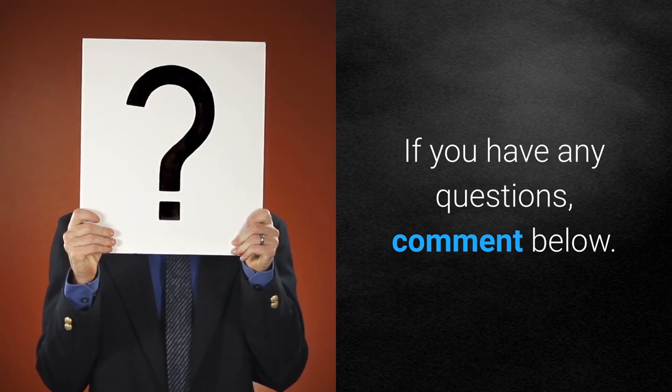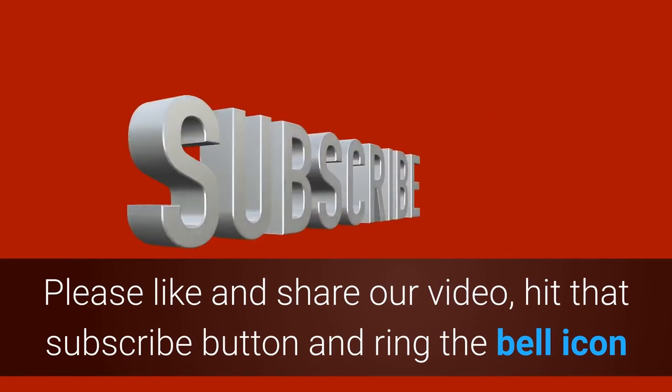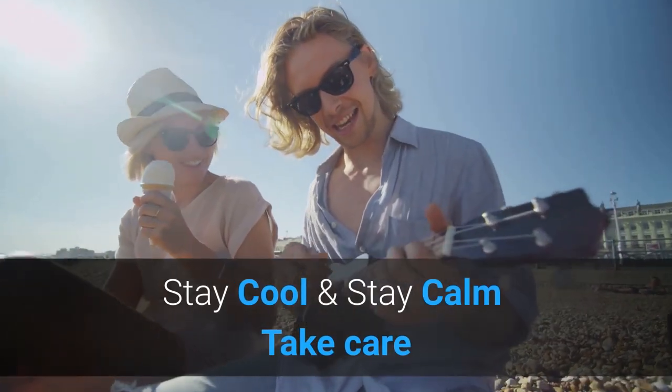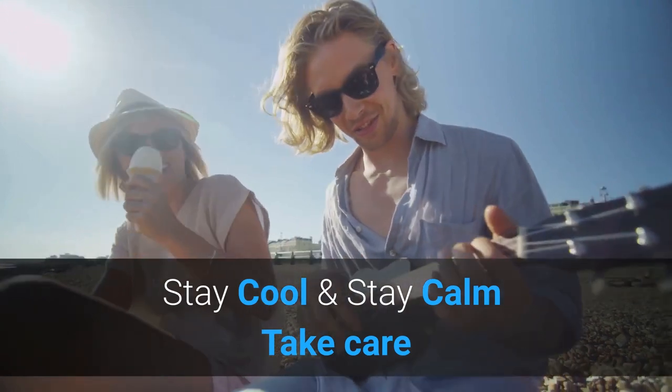If you have any questions, comment below. Please like and share our video. Hit that subscribe button and ring the bell icon. Stay cool and stay calm. Take care.